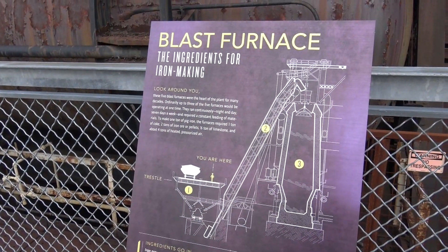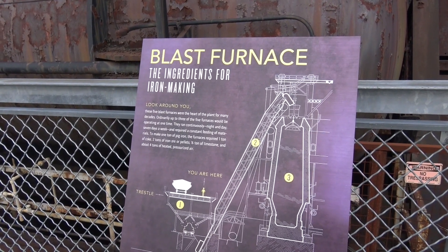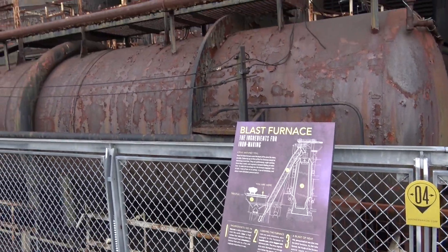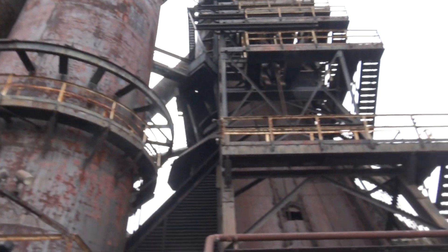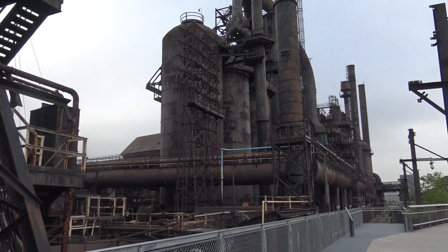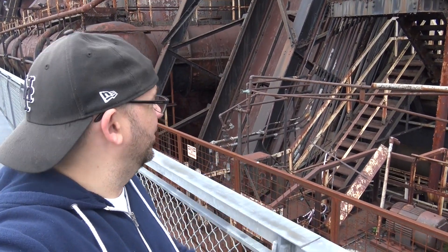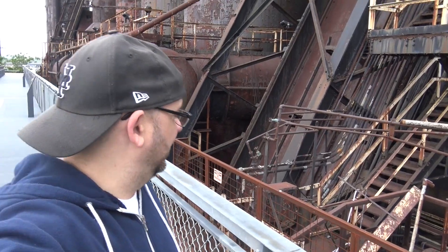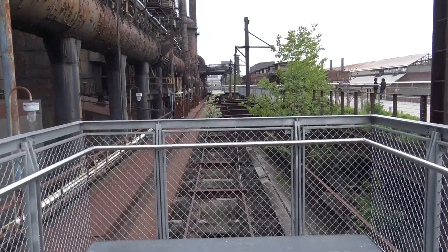There's a sign about the blast furnaces: these five blast furnaces were at the heart of the plant for many decades. Ordinarily up to three of the five would be in operation at one time, running continuously night and day, seven days a week. These things are enormous. It's cool to see so much still in place — a staircase, some kind of generator on the ground. It's like a maze of pipes, a Frankenstein of pipes. There's a viewing platform here and what looks like more railroad tracks.